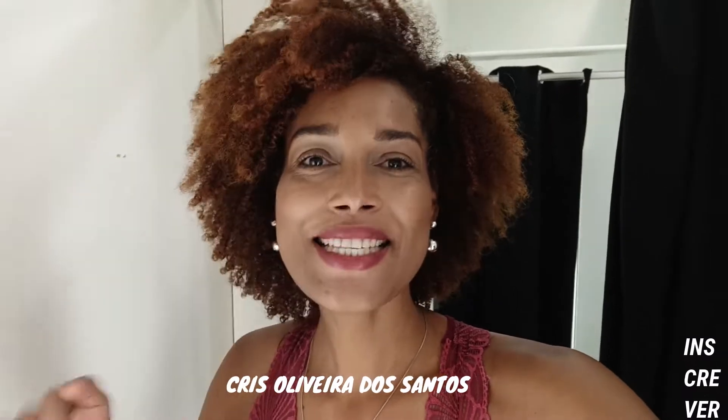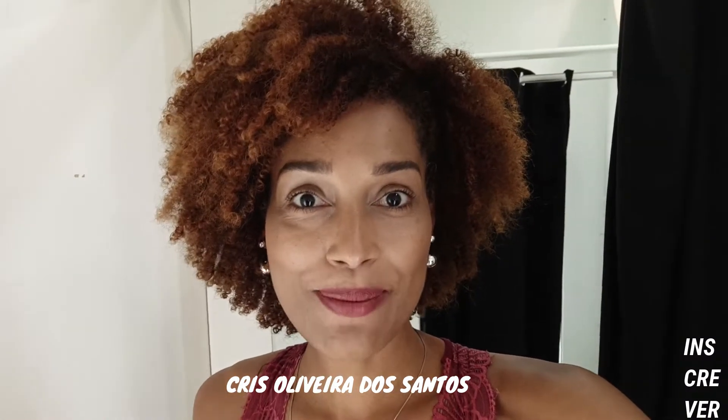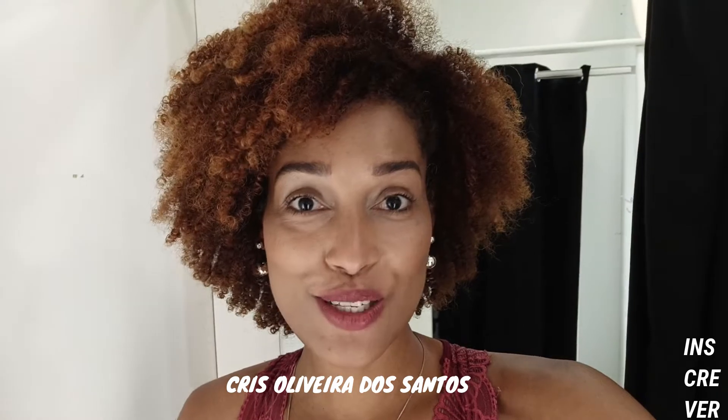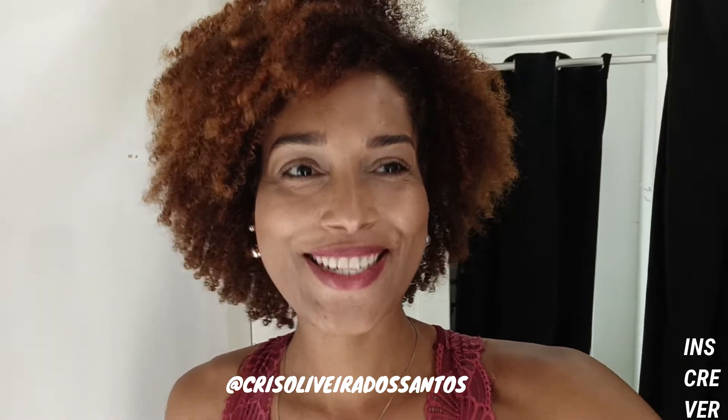Hello, ladies! What's up with you? Sejam bem-vindos ao canal. Eu sou a Três Oliveira dos Santos e hoje a gente vai fazer prova aqui na loja Marisa, da Separe os Looks. Vocês vão ver o preço, as novidades. Eu espero que vocês gostem muito. Depois comenta pra mim qual foi o look que vocês mais gostaram. Tudo looks de verão! Vamos lá!